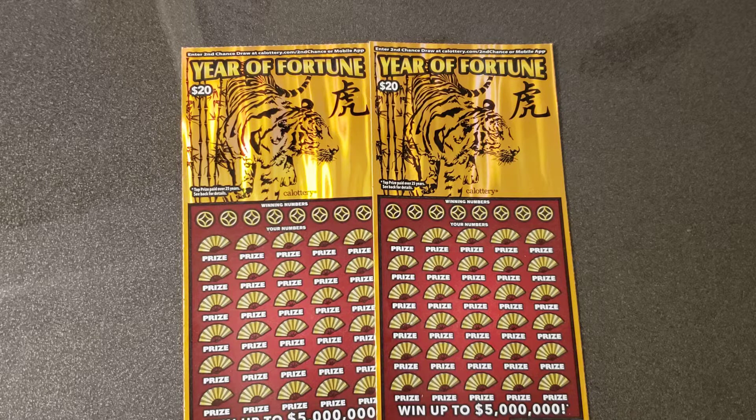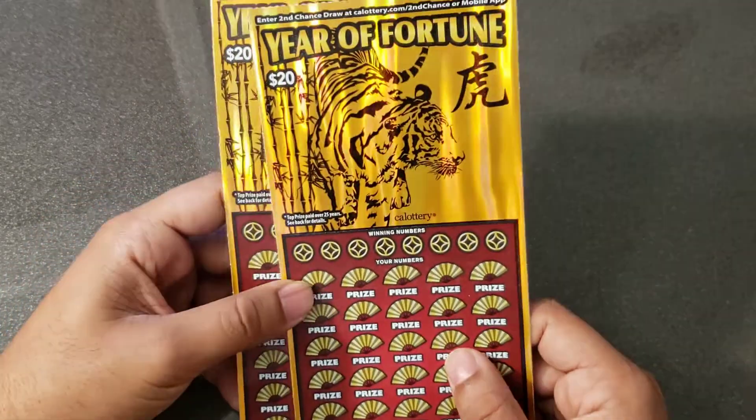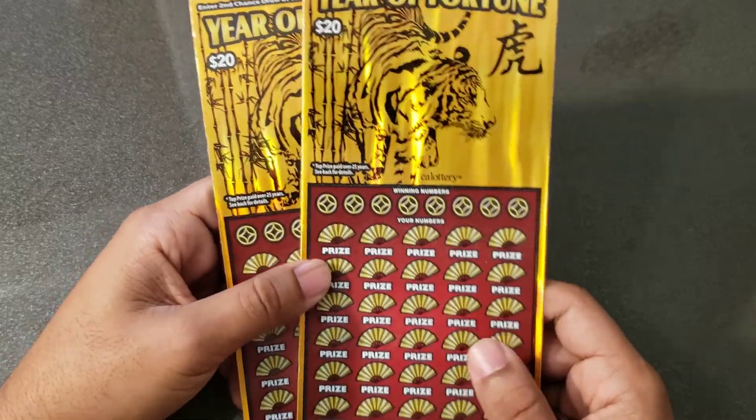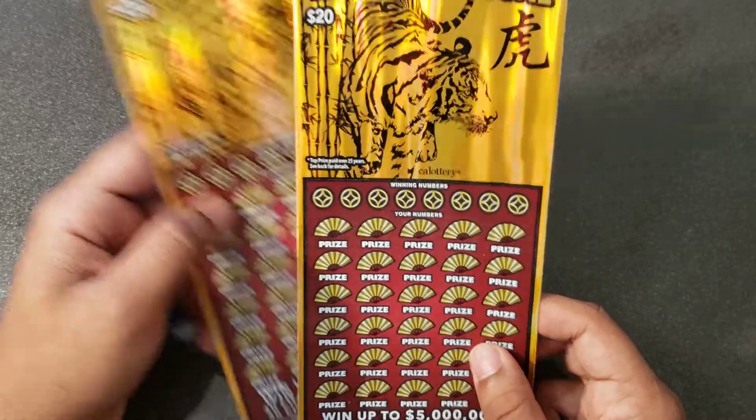That happens in the world of buying scratchers sometimes, so we'll leave that in the past and hopefully we can start off with a big win today — fresh slate. Let's check out the odds on these bad boys. Nice looking tickets, scratch good, hopefully they can pay out good today. We have tickets number four and five; we'll start out with ticket number five.